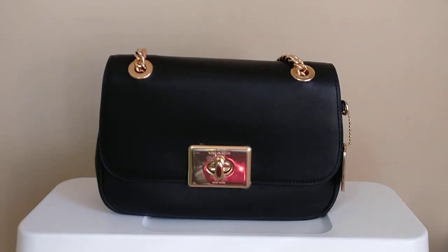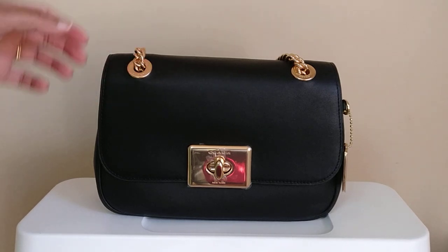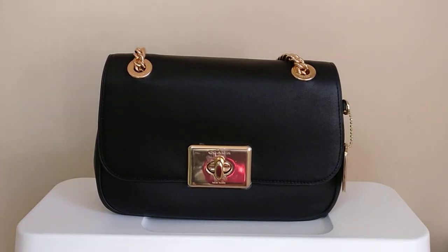So this is the Coach Cassidy bag. It is a very, very Chanel-inspired bag. It has your black leather with your turn lock closure with the chain strap. It also has a burgundy interior, which I'll show you.